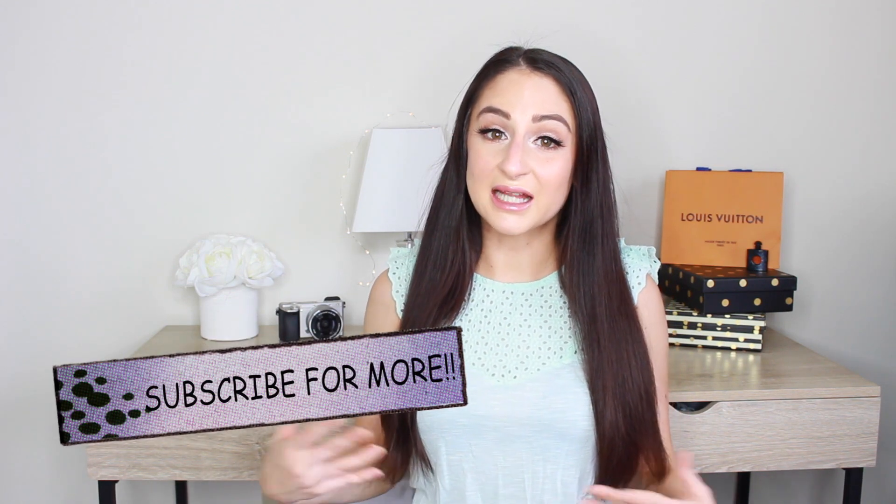Hi guys, welcome back to my channel. Today I'm going to be doing the Safari VIP sale haul. I did pick up some new goodies and also some repurchases. I'll be showing you exactly what I repurchased and why, because I absolutely love and adore them and can't live without them — I've talked about them before in past videos. I'll also be showing you all the new goodies as well.